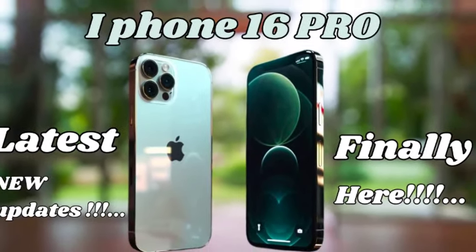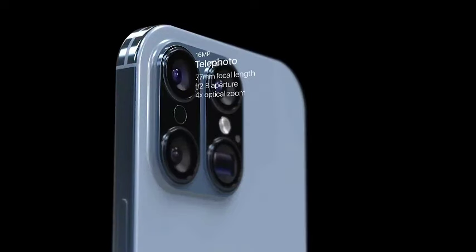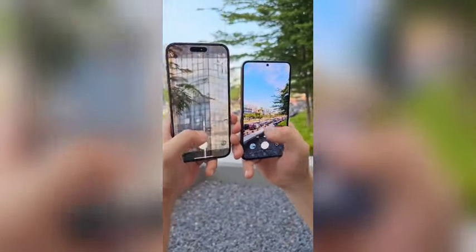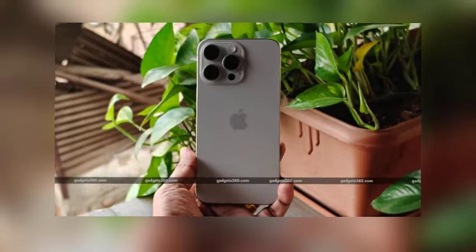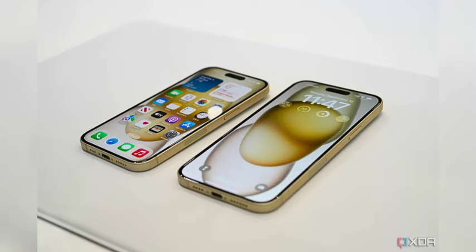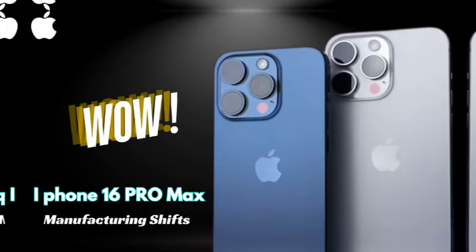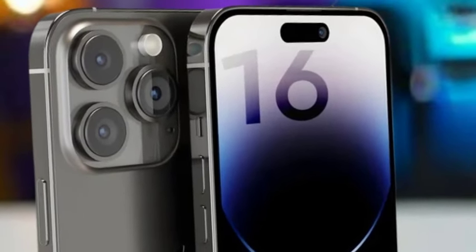This potential update adds to the anticipation surrounding Apple's next big release. Weibo Leaker Instant Digital has revealed that the iPhone 16 Pro Max will receive a battery boost of 5.74%, raising its capacity from 4,422 mAh to 4,676 mAh. This modest increase is expected to offer extended battery life, especially beneficial for users who rely heavily on their devices for media consumption and multitasking. The battery upgrade reinforces Apple's commitment to improving power efficiency in its Pro Max models. While the Pro Max is getting a notable boost, the biggest battery upgrade is set for the iPhone 16 Pro. The latest leaks suggest the iPhone 16 Pro will come with a 3,577 mAh battery, a 9.25% increase from the 3,274 mAh found in the iPhone 15 Pro.